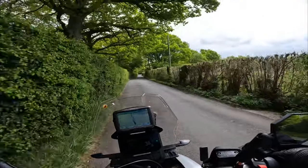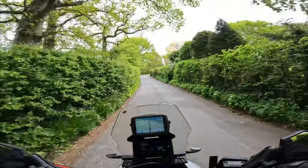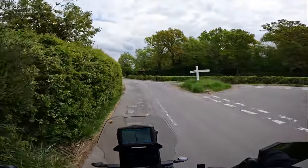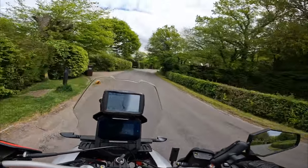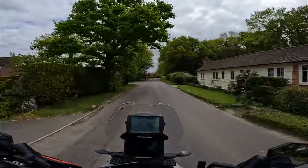I might well have thought the same about the T7 had it been 20mm lower, but it wasn't — so I got this, and I don't regret it for a second.